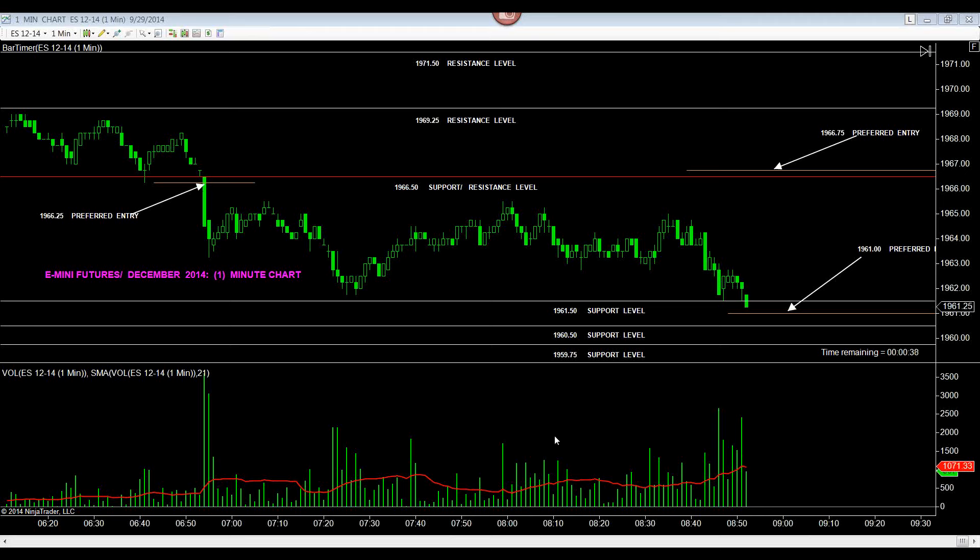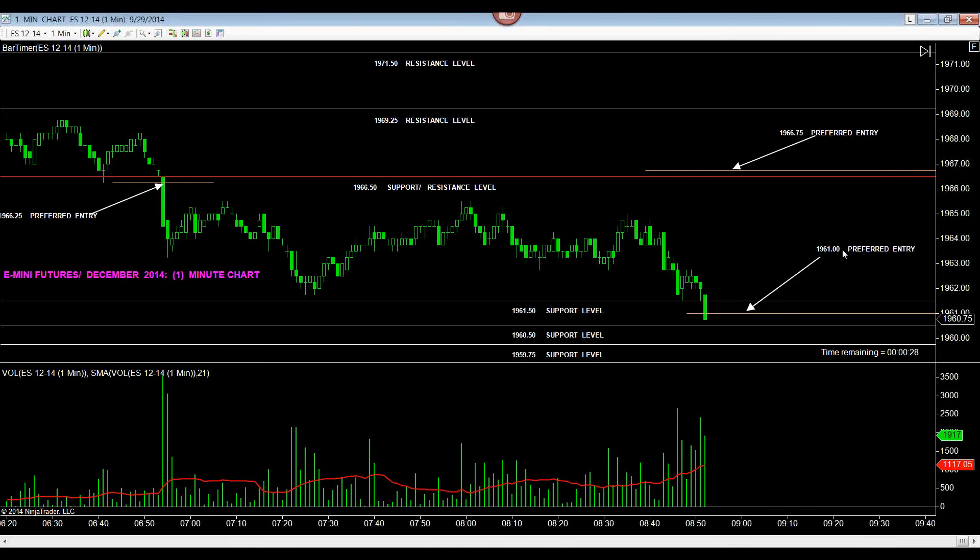Time is 8:51 a.m. Eastern Standard, September 29, 2014. Our methodology has identified a high probability trade setup to the downside at 1961 for the preferred entry, which has been hit on increased volume. We are now clear across the board to be short.